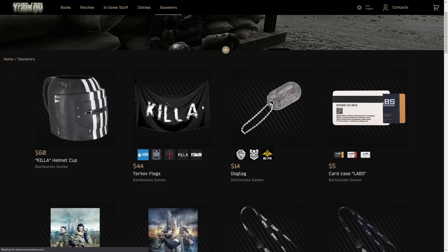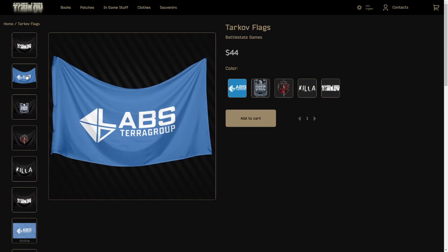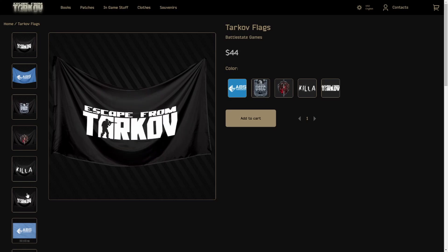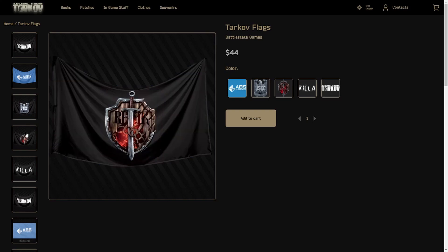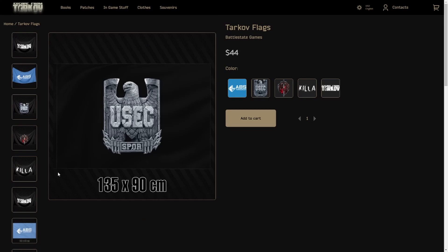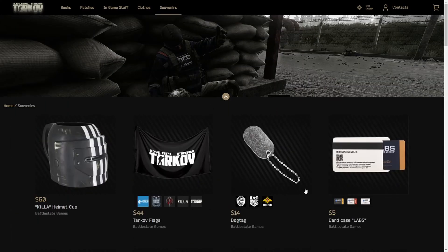44 bucks for a flag. We got a whole bunch of different ones here. The Killa flag is pretty cool, and I like the Labs flag as well. All these are nice. It's showing you the dimensions and everything. Got some Tarkov flags — pretty sure those are new.